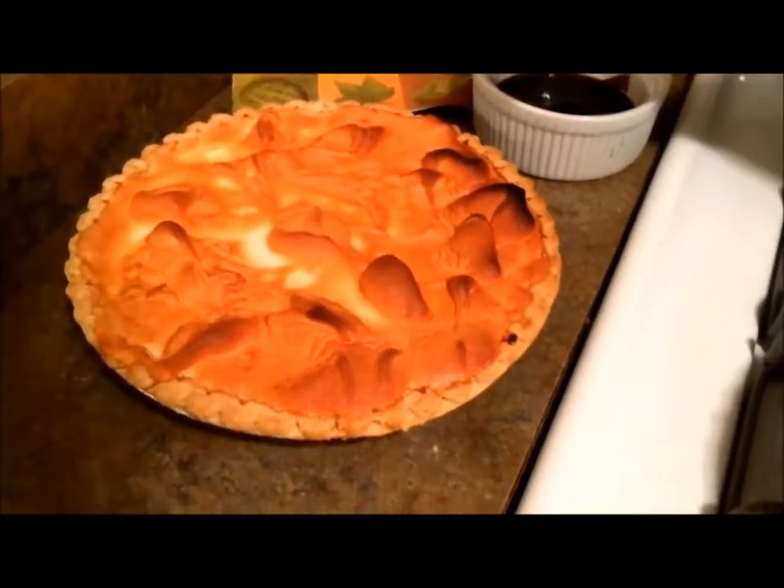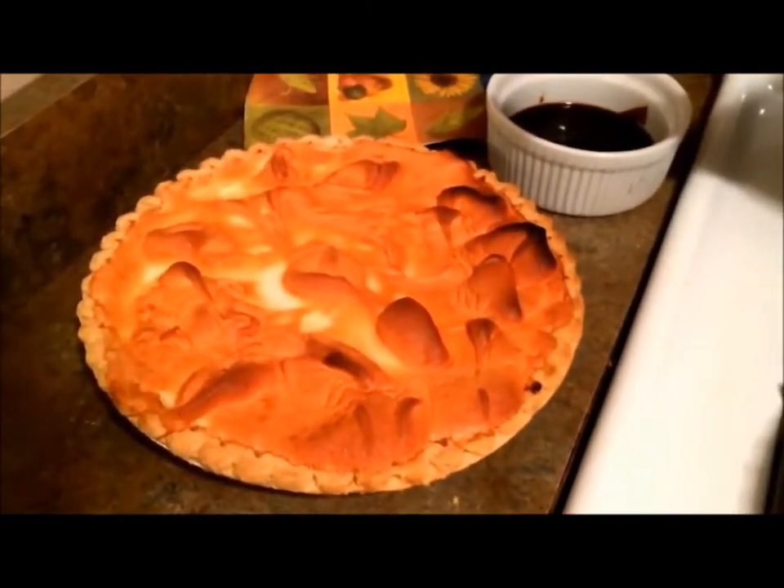Unfortunately the peaks fell on the lemon meringue pie, but the custard is delicious.